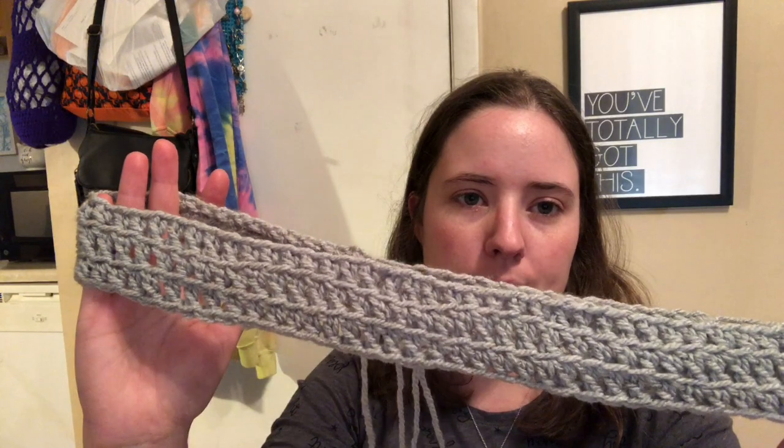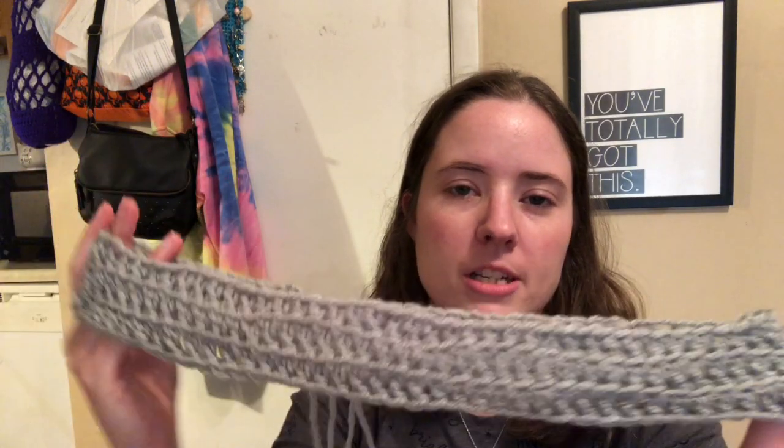I might just look up an actual pattern someone else wrote — better than the one in my head. I only got like three rows in and I'm just not enjoying it, so I'm going to frog it after I film this video. I was using a K hook, which I thought was a good size. I'm really liking this yarn though — it's really soft and I think it was a dollar, so I'm happy with that.